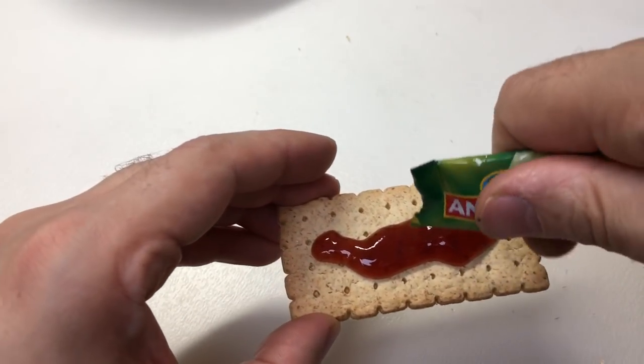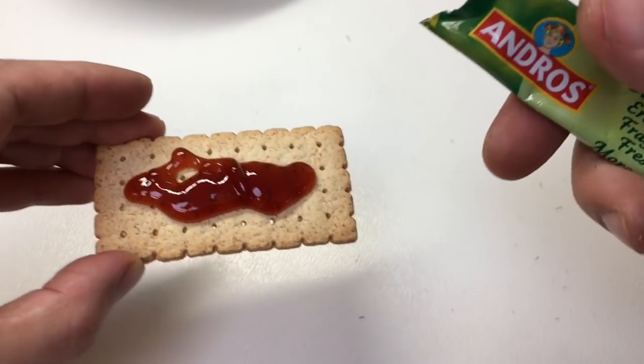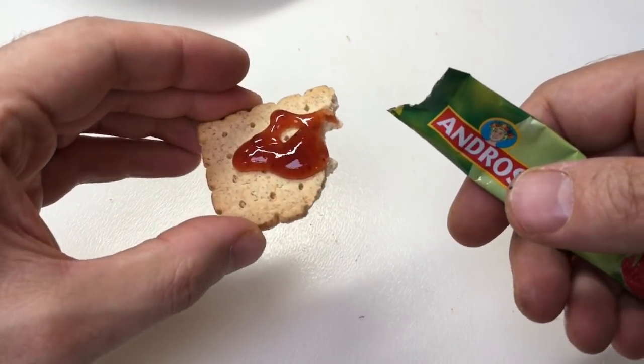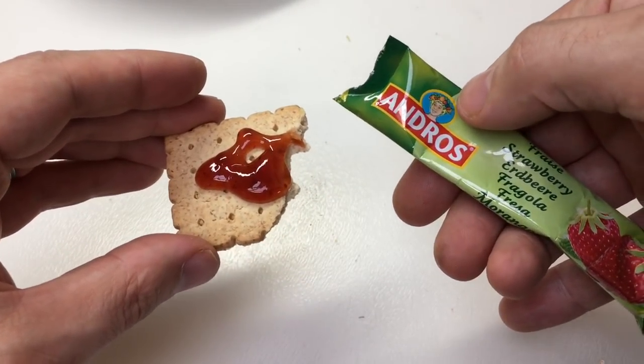A bit of pudding — we've got strawberry jelly on a biscuit. Tastes like strawberry jelly on a biscuit. Well done, Lock Noob.